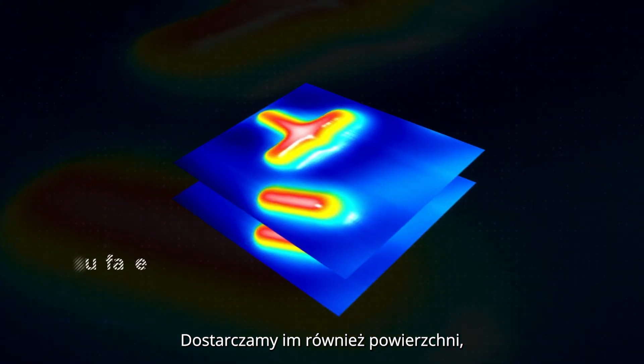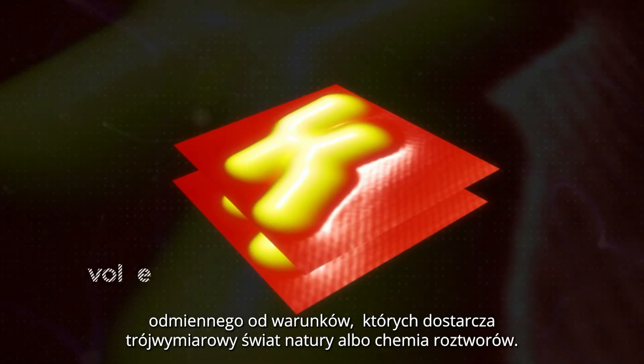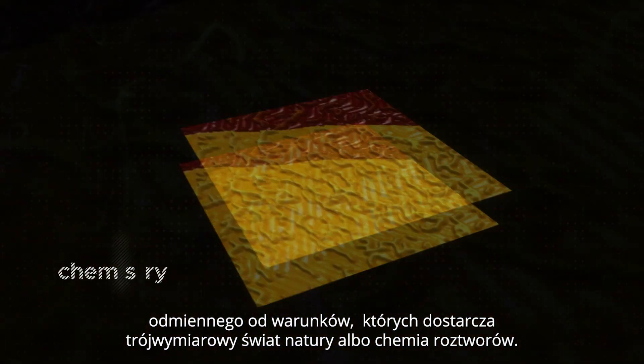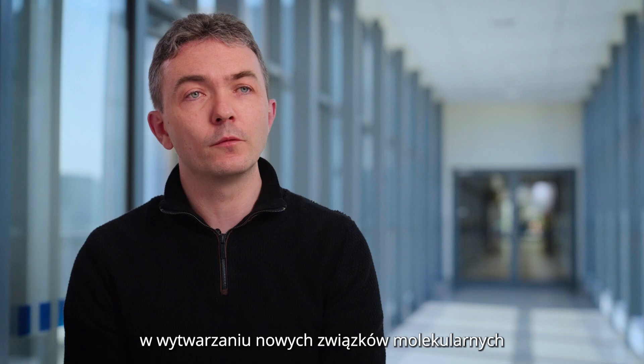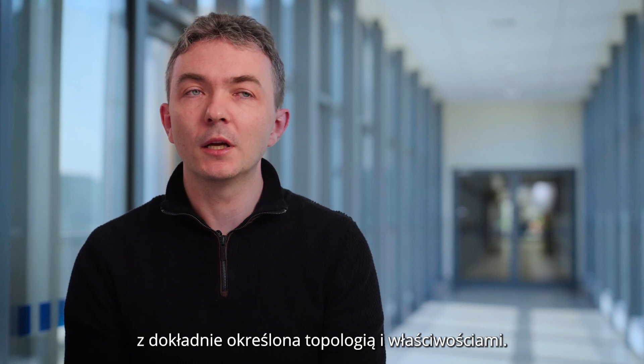We also provide them with a surface, a sort of two-dimensional world on which they can evolve. It's different from all of the realities provided by the 3D natural world or solution chemistry. The approach has proven to be extraordinarily successful in the generation of new molecular compounds with precisely defined topology and properties.